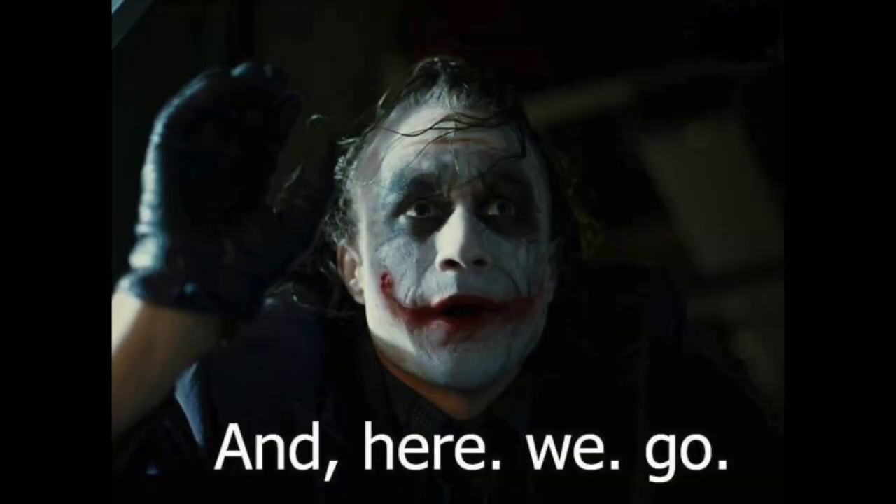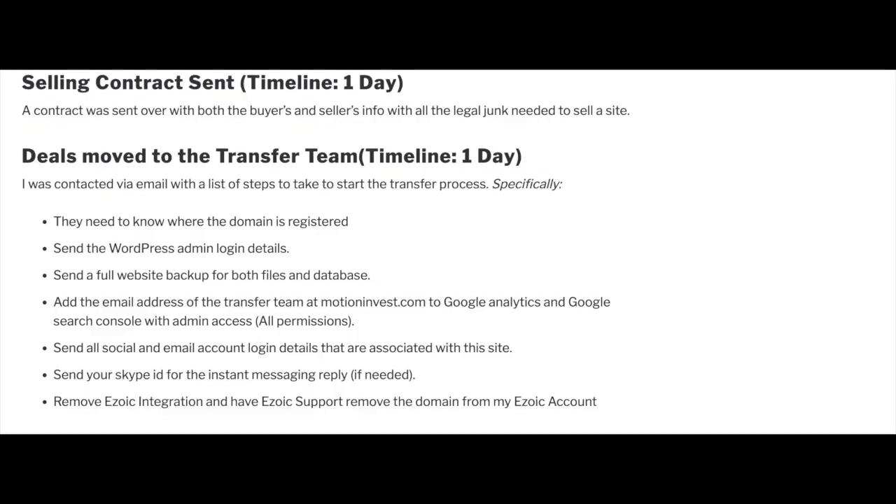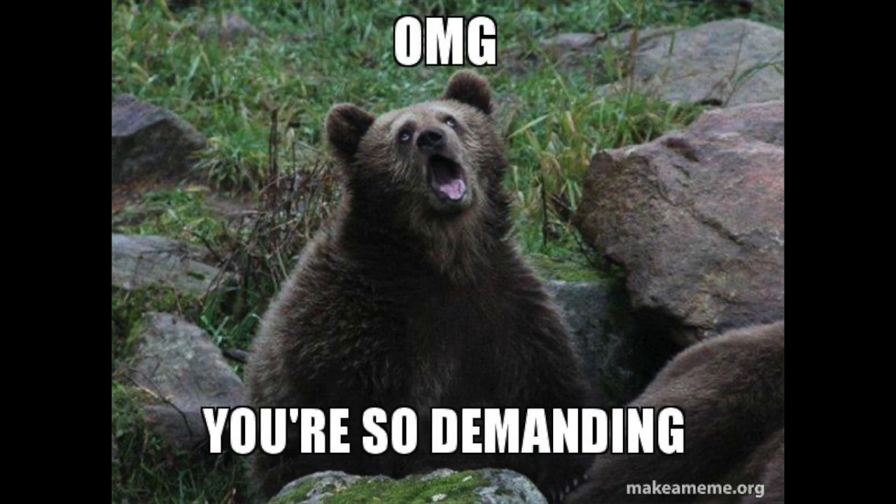Once you've contractually agreed to buy and sell a website, you go into what's called the transfer process. MotionInvest moves you from the brokering team to their transfer team, who are responsible for transferring the website from seller to buyer. The very next day after selling, they sent an email requesting: where the domain is registered, WordPress admin login details, a full website backup with files and database, adding their email to Google Analytics and Google Search Console with admin access, social account logins, a Skype ID, and removing the Ezoic integration. That process took between five and seven days for both websites.